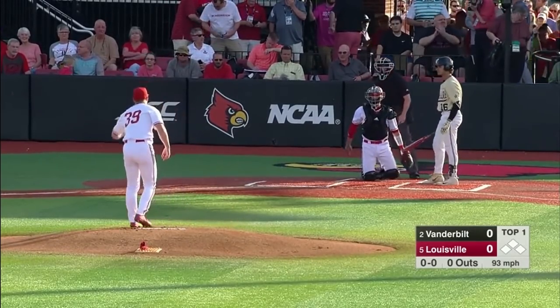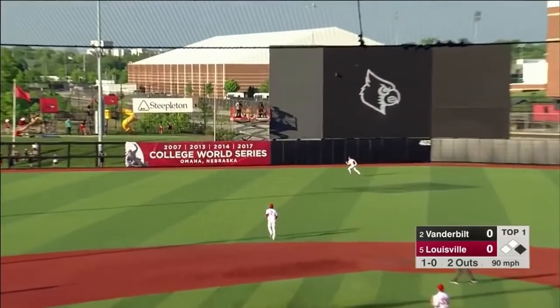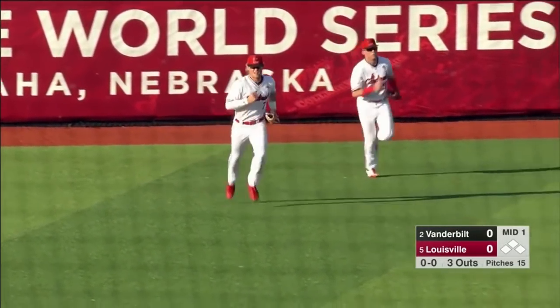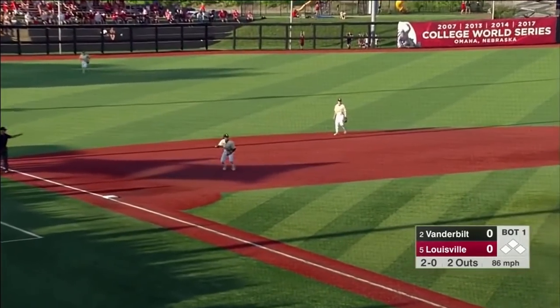There's a pitch in there for a strike. Cincinnati three against Western Kentucky. And this one is hit into the gap in left center. Over there goes Snyder and Dunn, and it is caught by the center fielder, Lucas Dunn. Last season he has really made a name for himself this year with the bat. We all know about the glove.